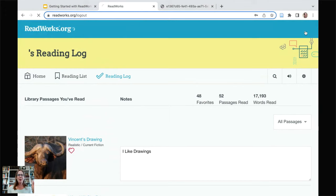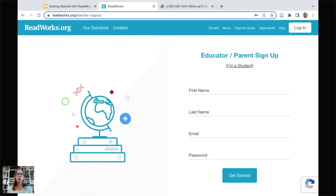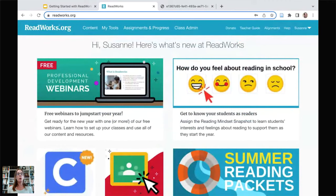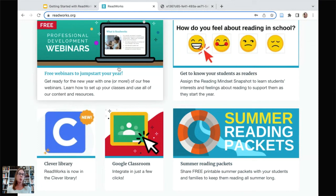Now let's log in as a teacher. If you're already a ReadWorks user, just log in. If you don't have an account, click Sign Up on the main screen, enter your information, set your password, and get started. I'm going to click Log In, then Educator and Parent, and go in with my email and password. We have integration with Clever as well. You'll land on what we call the teacher homepage, where we give you all the recent news about ReadWorks — learning about Clever and Google Classroom, summer reading, upcoming webinars, and more.